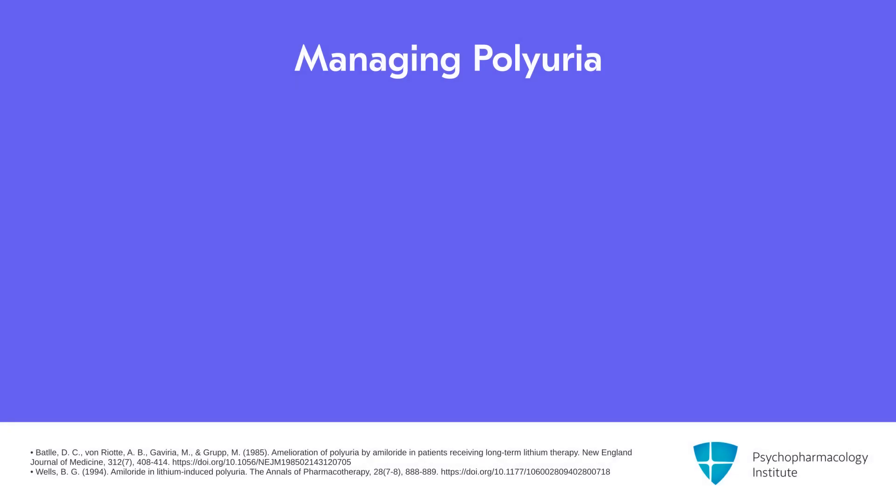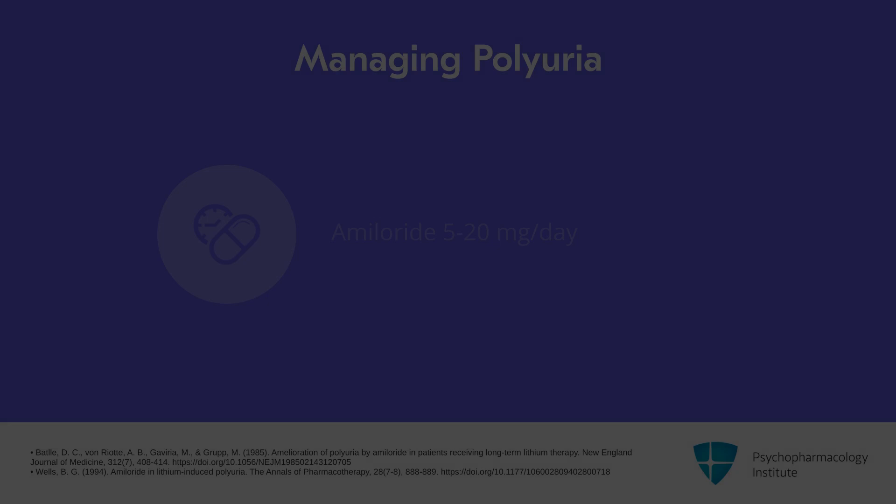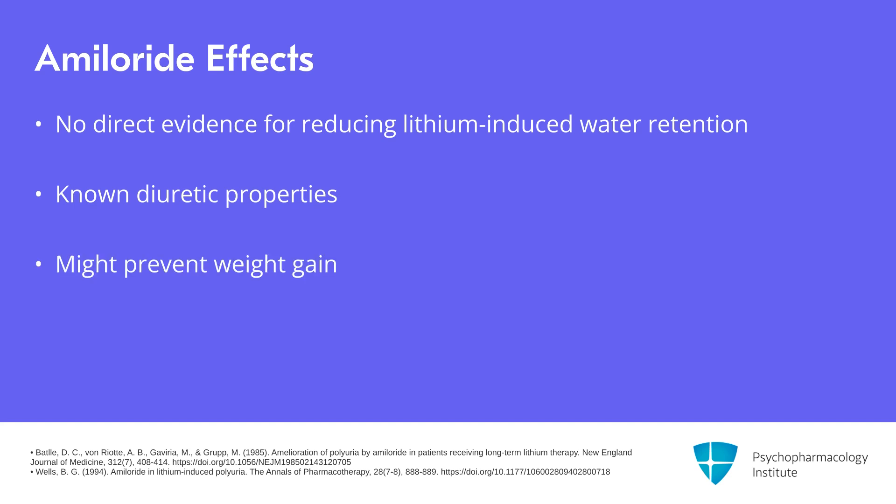But this is not a reason to stop lithium — it's a reason to give them a diuretic to help them excrete that water. Amiloride is the diuretic of choice, at 5 to 20 milligrams per day. It usually does not raise lithium levels and may have some benefit on long-term kidney problems. It's not clearly proven from the evidence that amiloride reduces water retention and weight gain, but what we do know is that it reduces urine volume — that has been shown — and it's a reasonable speculation that less water will be retained as a result.